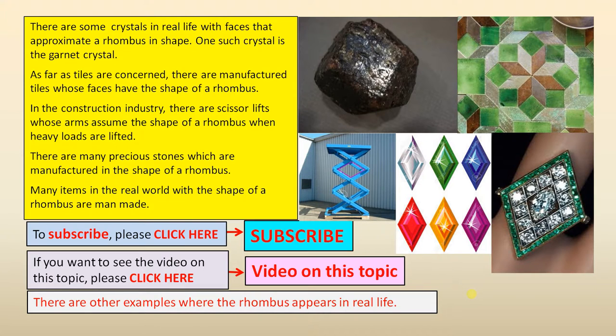There are some crystals in real life with faces that approximate a rhombus in shape. One such crystal is the garnet crystal.